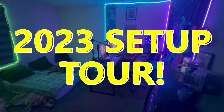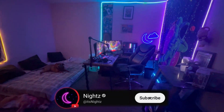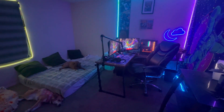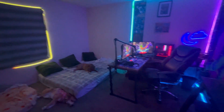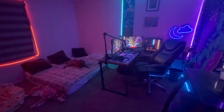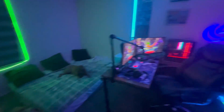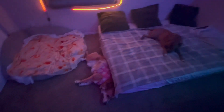All right everybody, this is my official 2023 setup tour. This is where I do all my content — every single video, every single short, every stream. It's basically a room and setup tour; I do it all in one room. Going to start with the most boring things and get to the actual setup in a second, but right now I'm going to start with the cute puppies — we got my dog right here in the center.